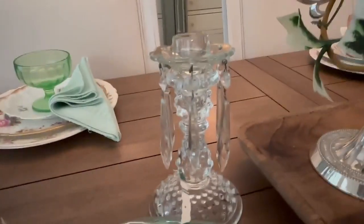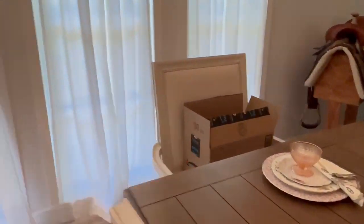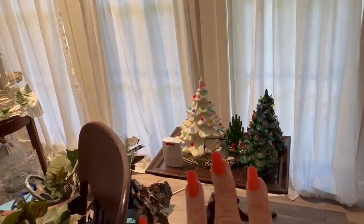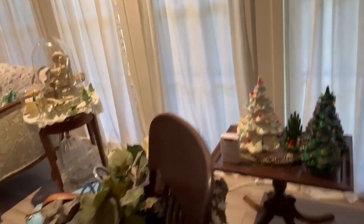I didn't do a whole lot. There's a little chick in a depression glass bowl or serving dish. And I have some antique little dangle things. My ceramic trees are still out because I don't really have a safe place to put them where they won't get banged into things, so they're going to stay there.